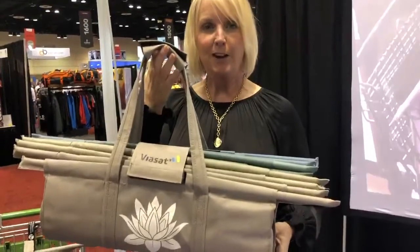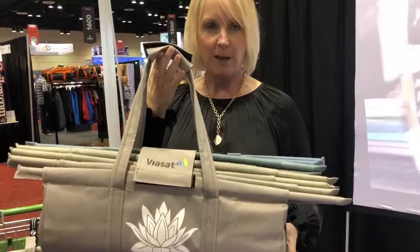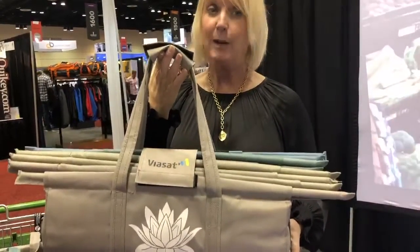Hi, everybody. Welcome. This is a new product that we have. It's called Lotus Trolley Bag. It's a reusable, recyclable, eco-friendly product.